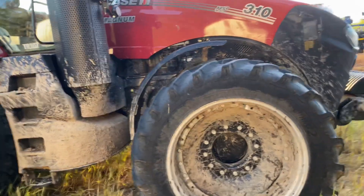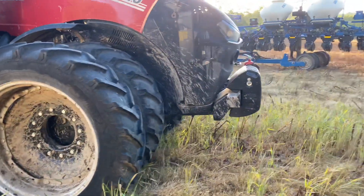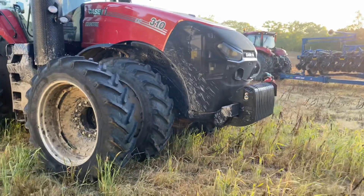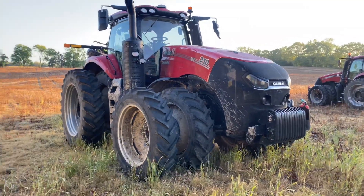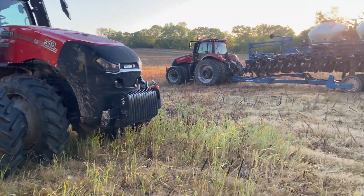Pretty cool — 310 and a 340. I just thought I'd take a minute to make this quick video and show you some tractors. Have a good day.